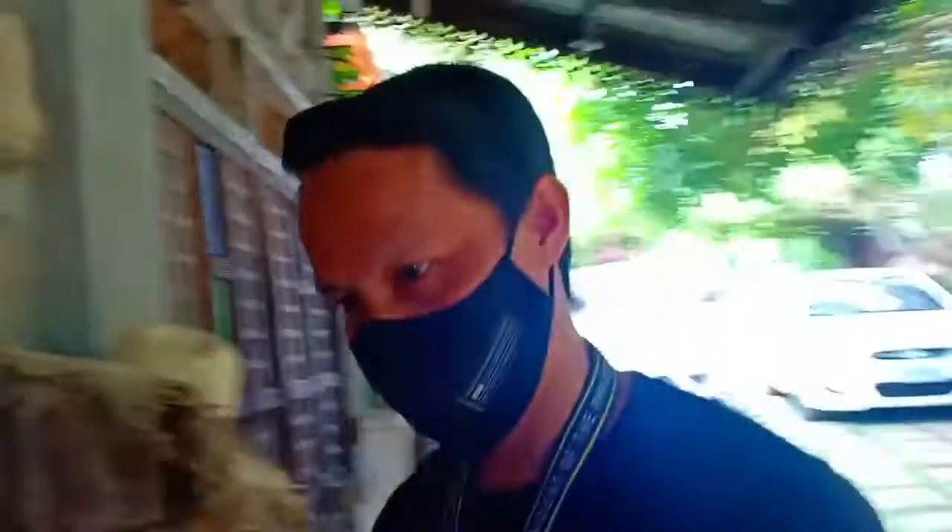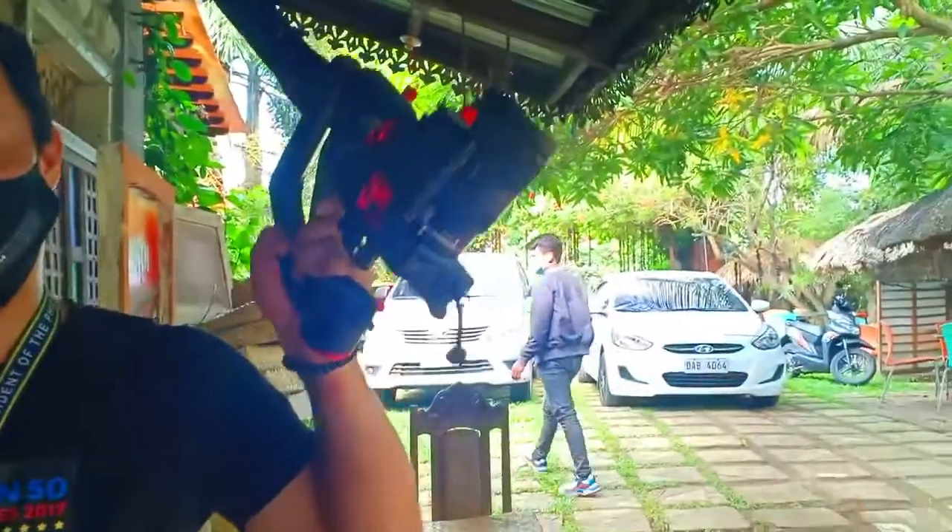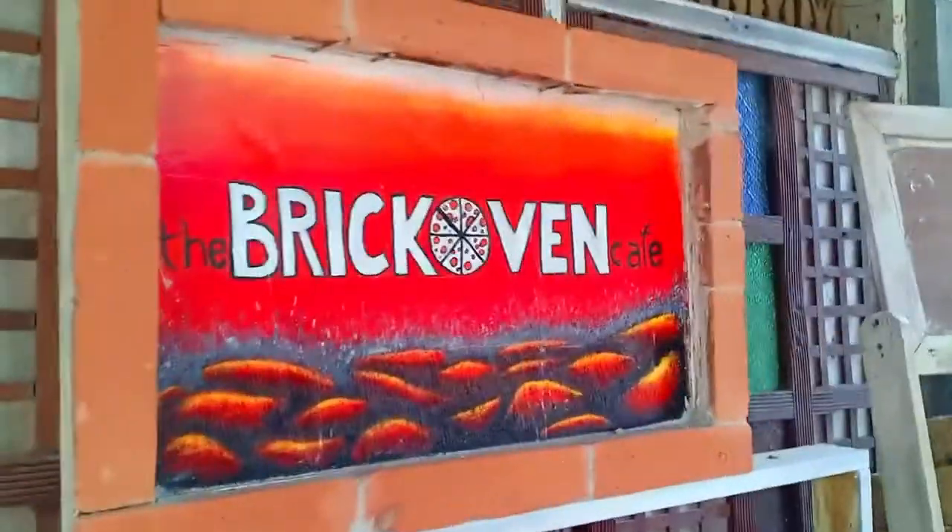At kasama ko nga pala today ang aming team. Say hi! Dito po tayo. Ipapakita ko sa inyo ang the Brick Oven Cafe. So I'm gonna tour you around dito sa loob.